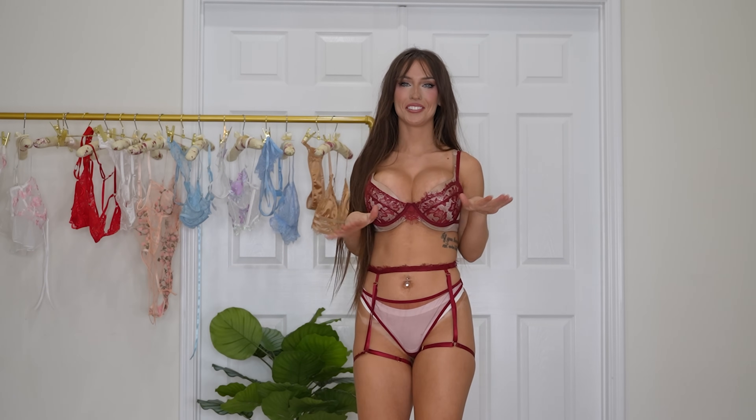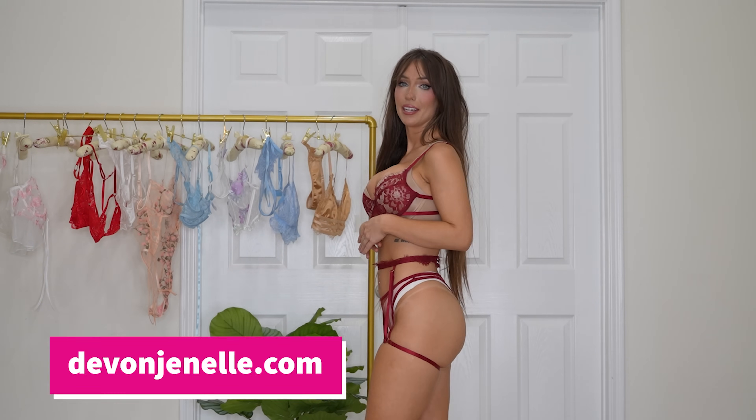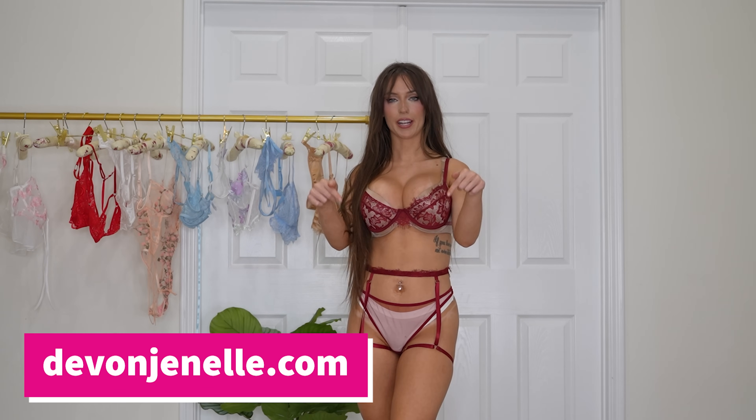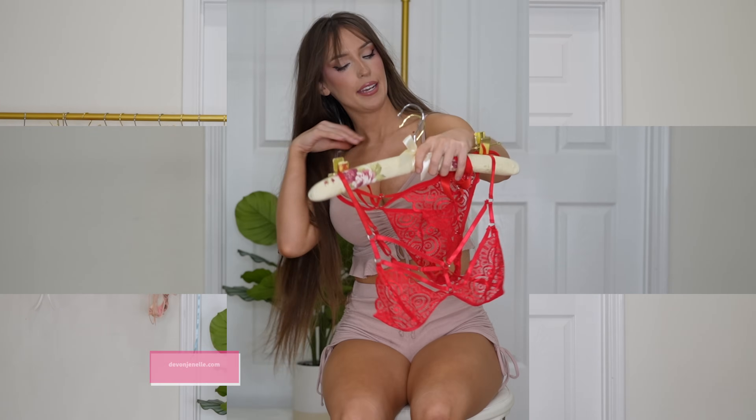This set is so freaking cute. I love it so so much. There's a lot going on and I wish I could show you the whole thing but it is way too risky for YouTube, so check out the link if you want to see the whole thing.